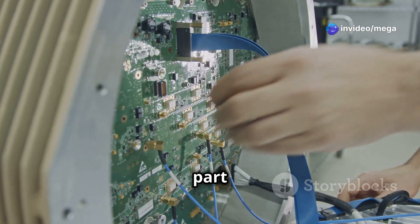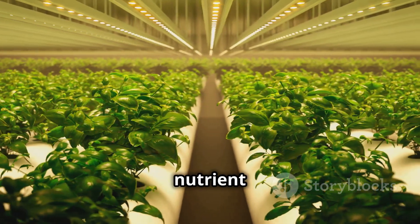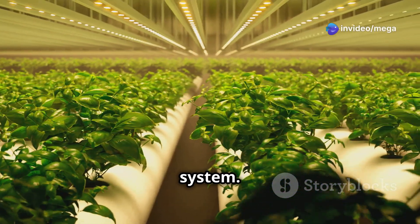Now for the fun part — connecting your automatic parts. This is where your system really starts working. This usually means connecting your nutrient pumps, lighting systems, and environmental controls like fans and heaters to your main control system.